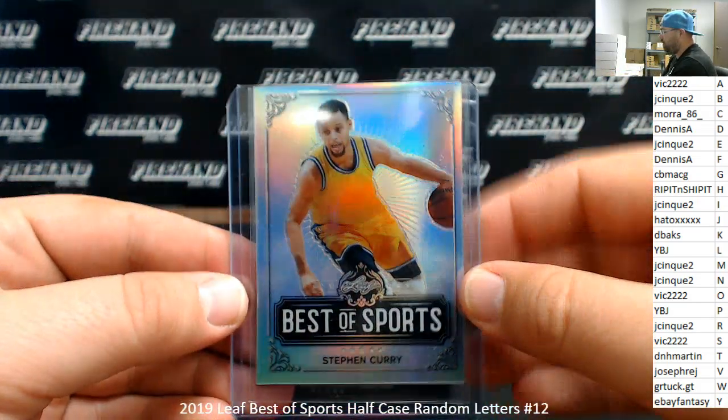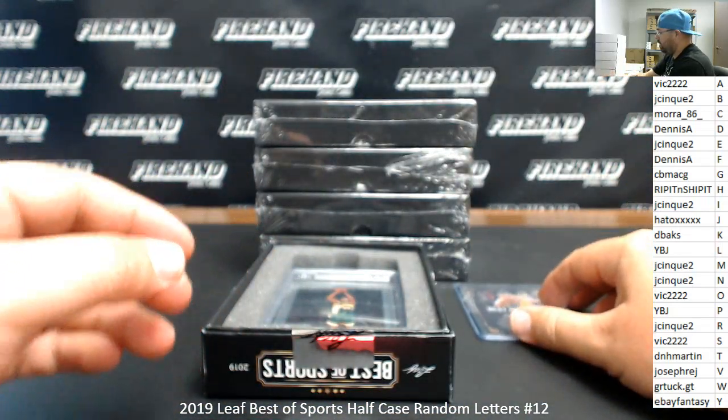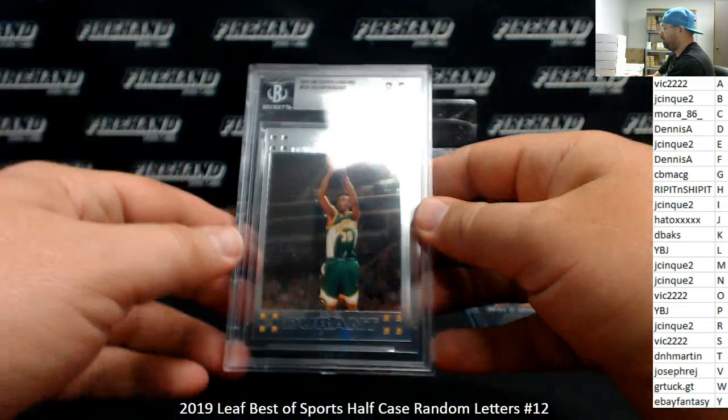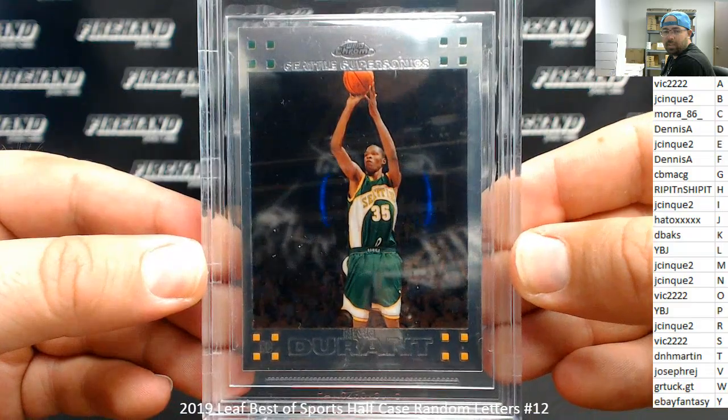We've got a Best of Sports Steph Curry. Letter C going to Mora 86. Your hit is a 2007-2008 Topps Chrome Kevin Durant BGS 8.5.